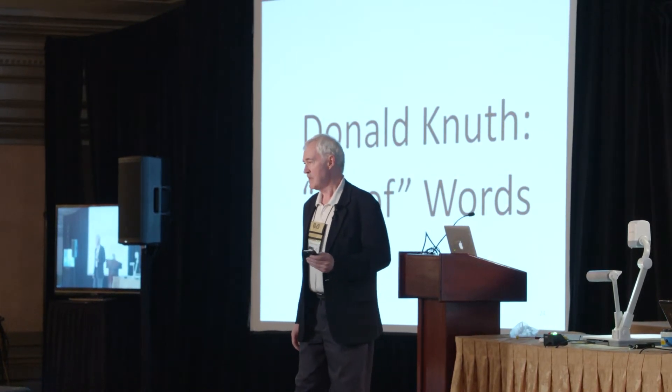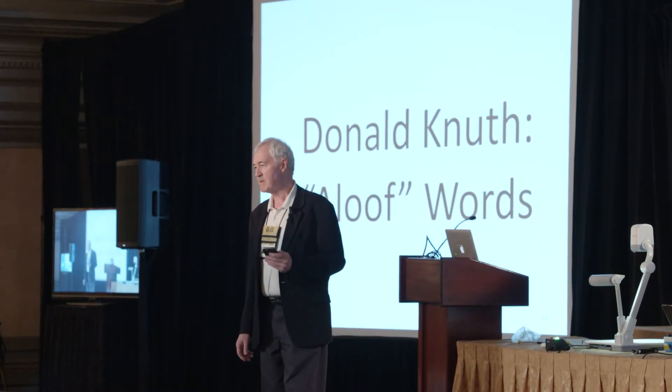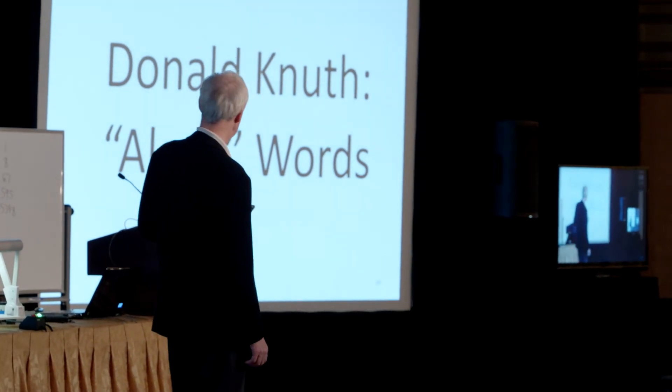Donald Knuth is fascinated with Doublets and has come up with all sorts of amazing variations. He also used a computer program to calculate all the five-letter words that cannot be transformed into any other word by changing one letter — he calls these 'aloof words.' Interestingly, one of the aloof words is 'aloof,' because you can't change 'aloof' into any other word.